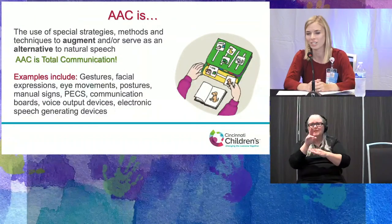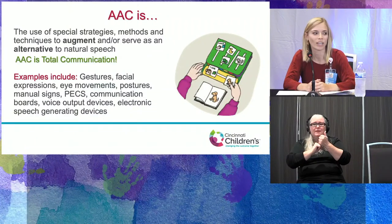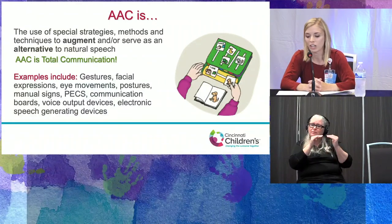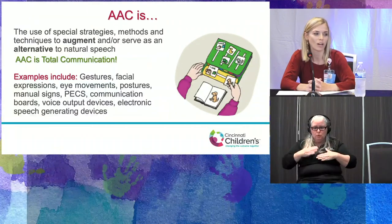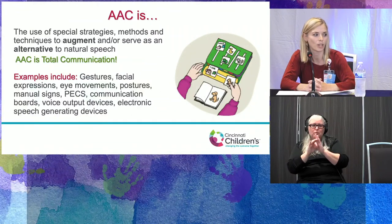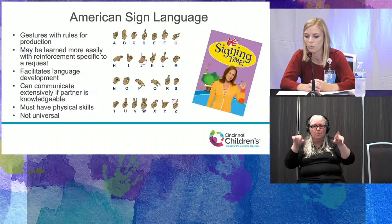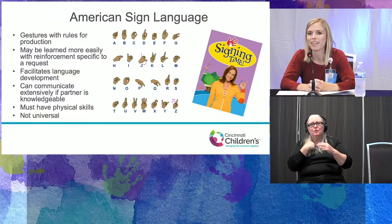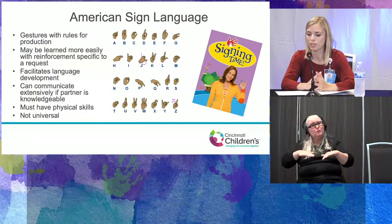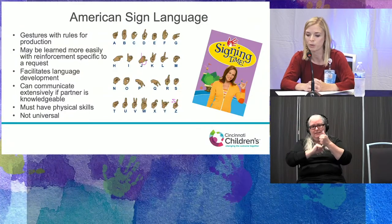We like to take a total communication approach — AAC is total communication. That can include gestures, facial expressions, eye movements, postures, manual signs, the Picture Exchange Communication System or PECS, communication boards, simple voice output devices, or electronic speech devices. Many parents ask: if I provide my child with an alternative way to communicate, will that interfere with their motivation to produce verbal speech? Research has actually shown the contrary — by providing AAC, we give children a strong foundation in language skills, teaching them the vocabulary and communication skills they need to grow and develop.